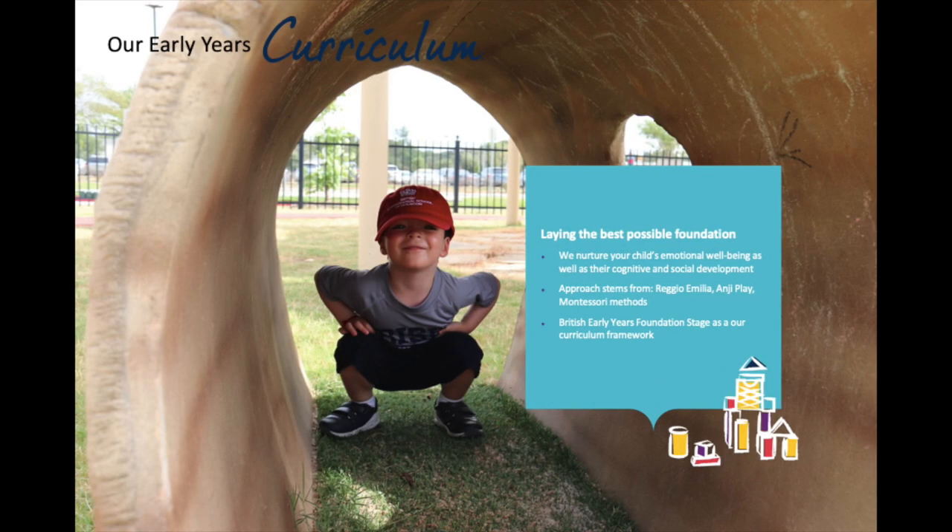Let's begin by talking about the curriculum we follow for our youngest learners — our early years one and two students. This curriculum begins when our students are three years old. We follow the Early Years Foundation Stage framework, which is used in England, and this sets out really clear developmental benchmarks and learning goals for children up to five years old.